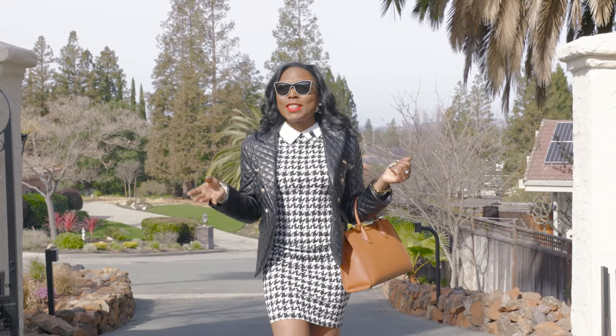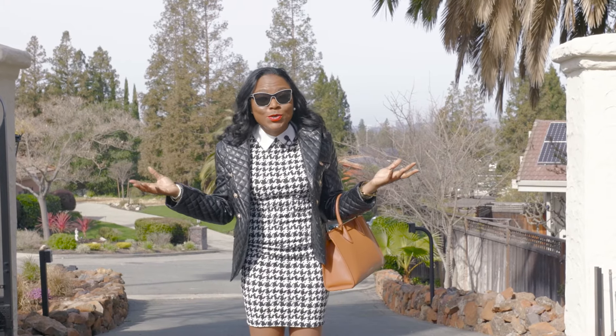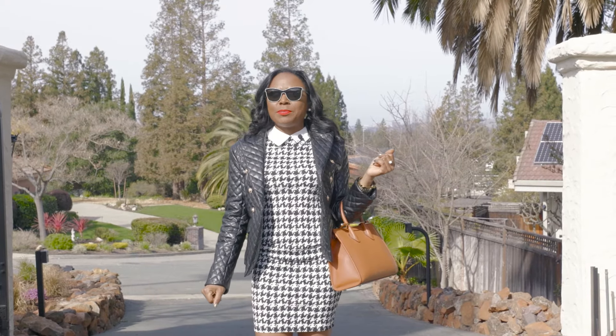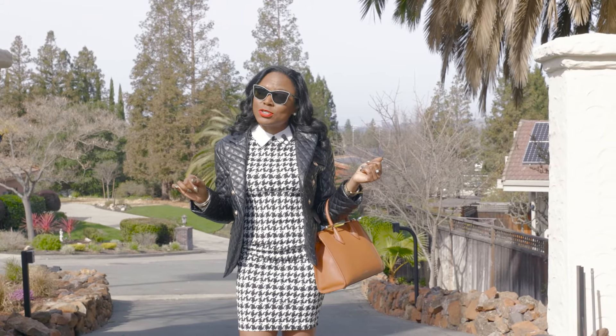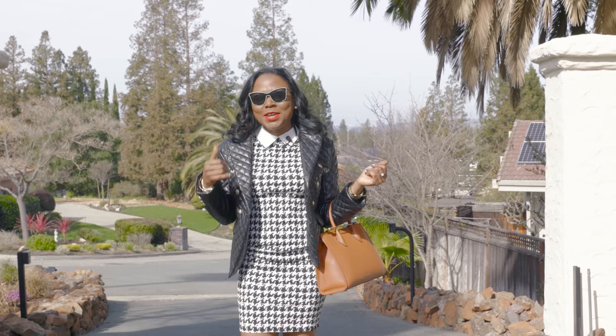Thank you for joining me for that lovely, amazing, overwhelming tour of 1180 Sebastian Lane. This property is currently on the market. So if you're interested in touring it yourself privately, give me a call.